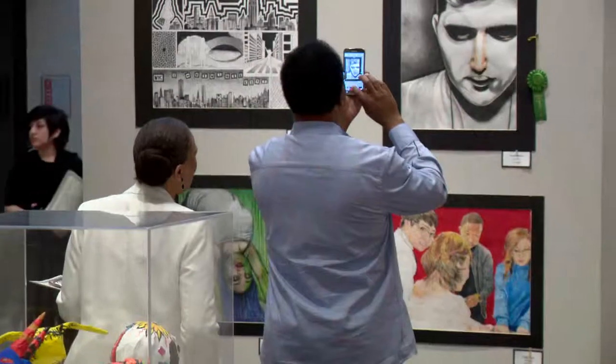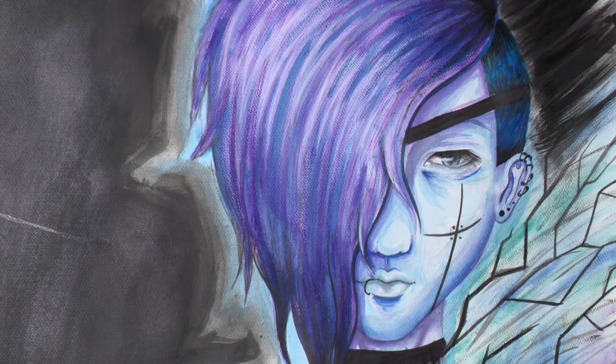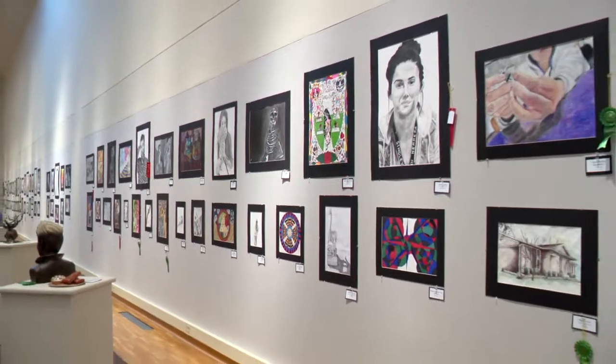With their hard work and artistic nature, the high school art students delivered an awe-inspiring showcase. For About Town, this is Susan Kamyab reporting.